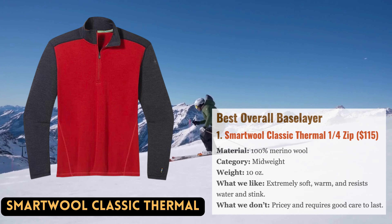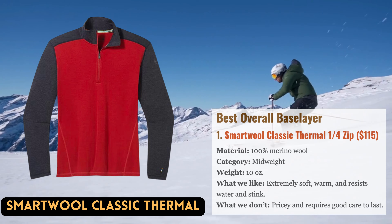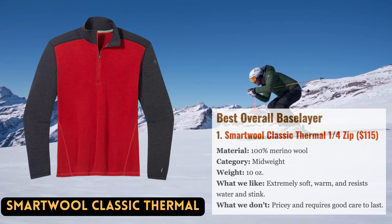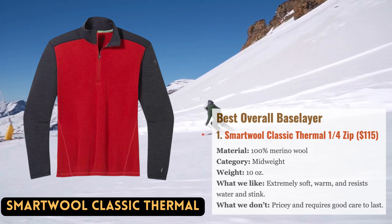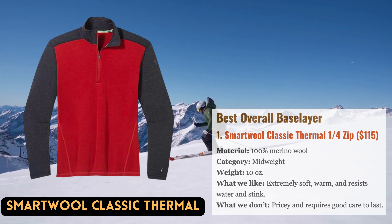Due to the success of the Smartwool Classic Thermal, it is also available in a crew ($110) and hoodie ($140) version. However, we value the option to adjust these and vent heat when we are active.